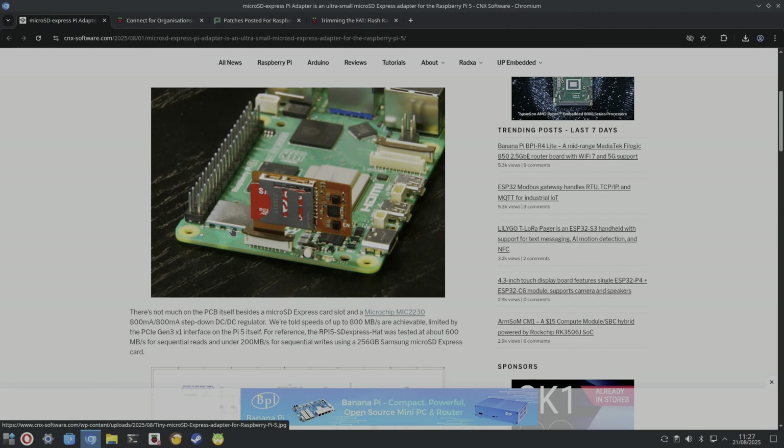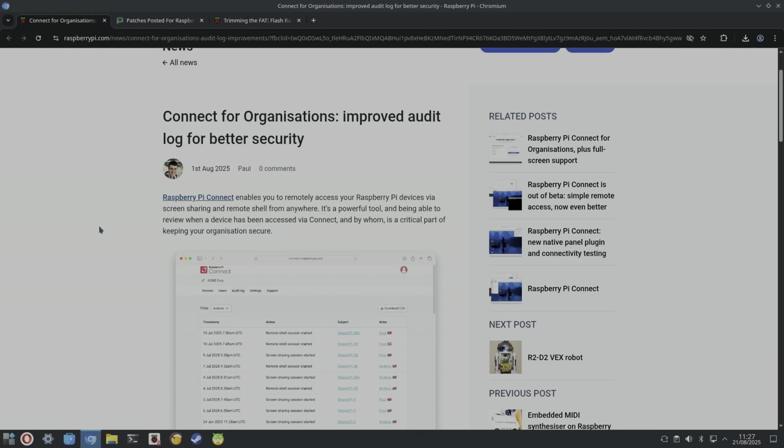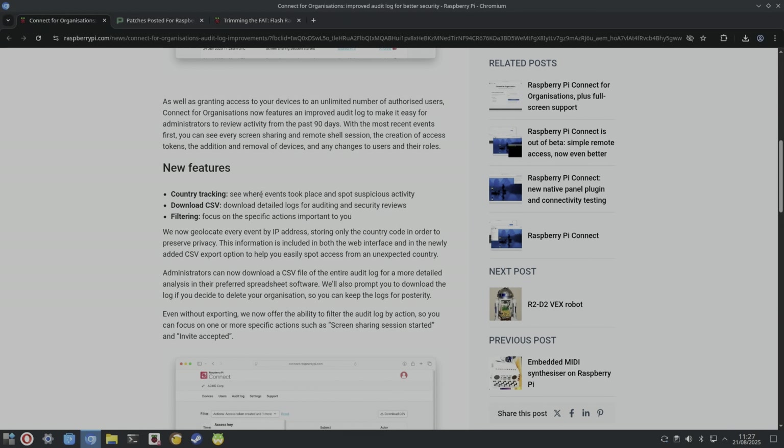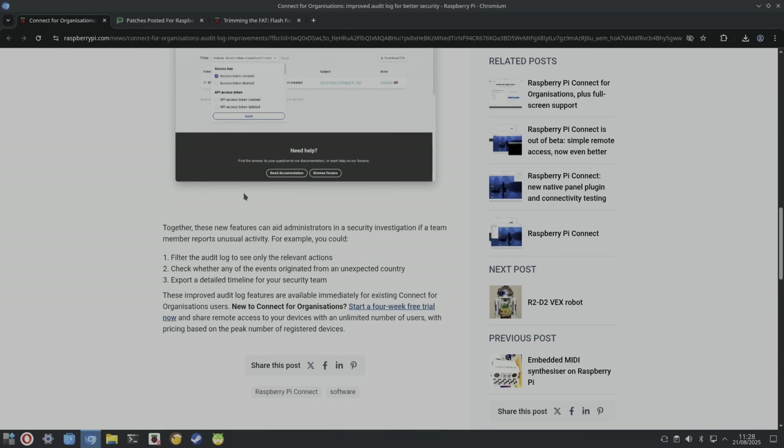Raspberry Pi Connect — remote access to a Raspberry Pi from anywhere in the world — has got an improved audit log for better security. Features include country tracking to see where events took place, spotting suspicious activity, downloading CSV logs for auditing and security reviews, and filtering for specific actions. Every event is geolocated by IP address, storing only the country code to preserve privacy.